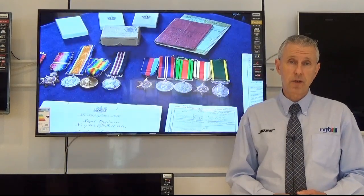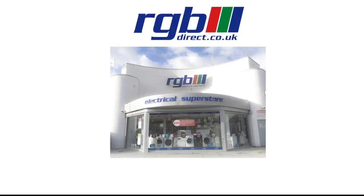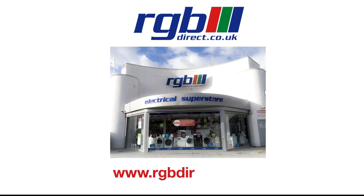Finally, the power consumption on this one is A-Class energy efficiency. If you'd like any more information or a demonstration, you can visit one of our stores or you can find us on our website at www.rgbdirect.co.uk. Thank you for watching.